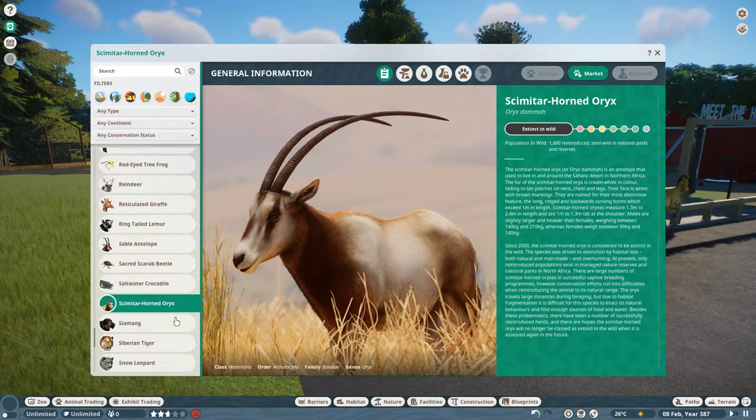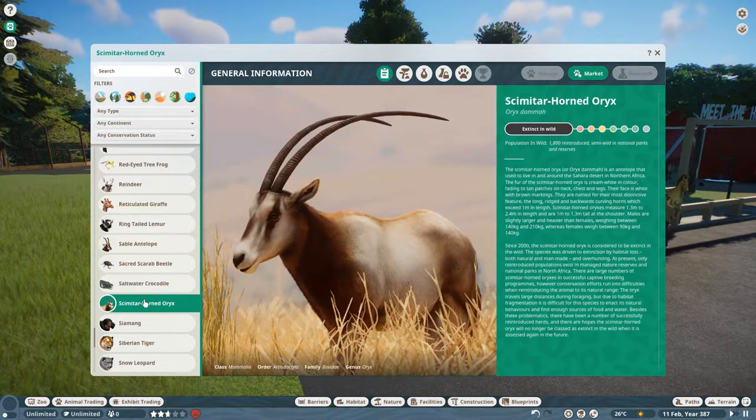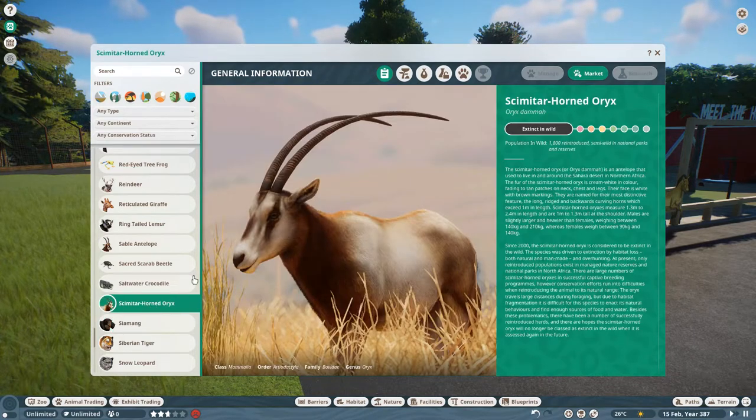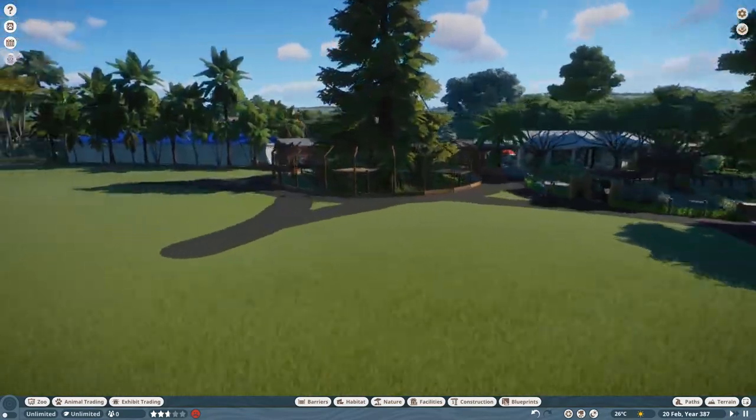Today we're going to be putting in these lovely little fellas - the Scimitar Horned Oryx. This is another one of the new animals from the conservation pack. The only other animal I haven't done yet from this pack is the Siamang - I assume that's how you pronounce it. I've already built both habitats and I'm just in the process of recording the episodes now, so I can tell you they're both in.